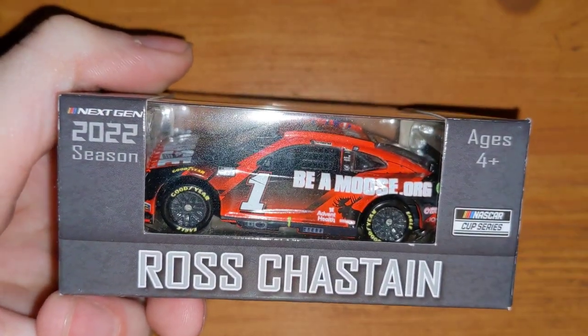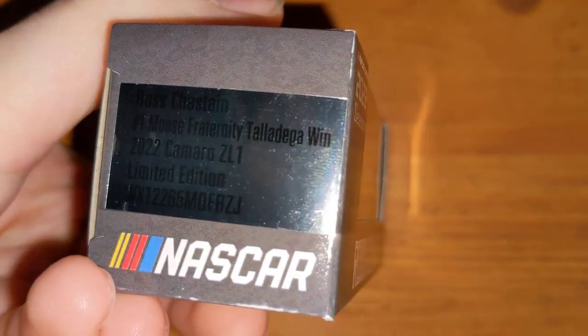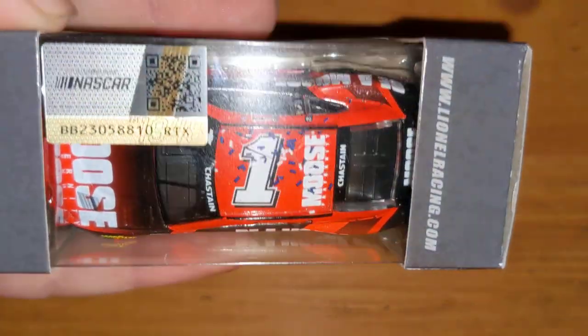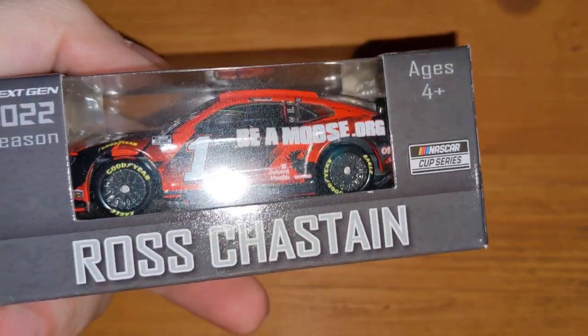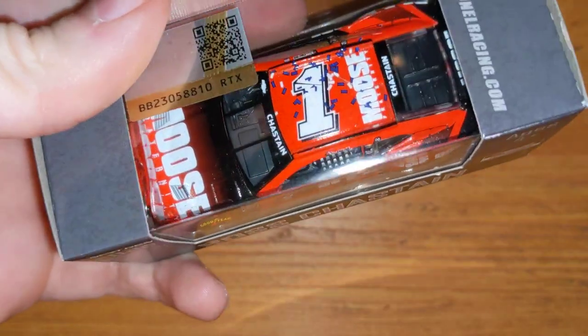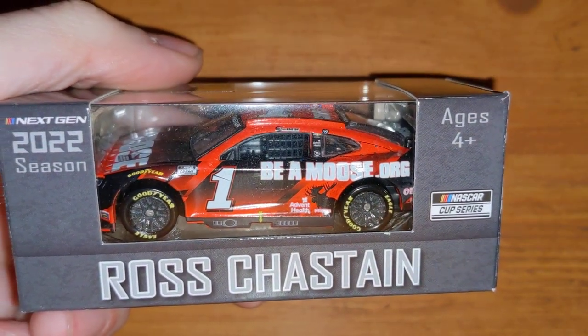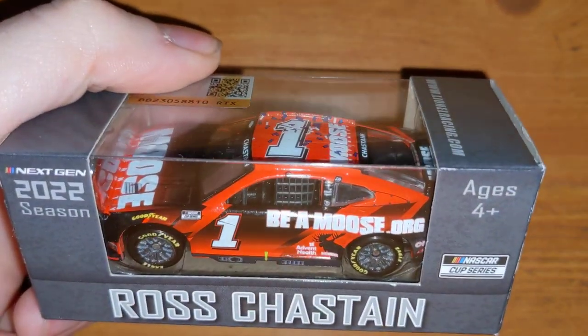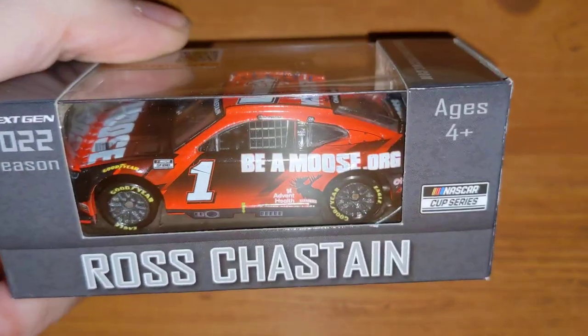Track House Racing teammate Ross Chastain — this is his Talladega win, the Moose Fraternity car. You can see the confetti up on the roof. I cannot wait for his 'Checkers or Wreckers' version to come out. I have the 1:24 scale Moose Fraternity on the way, dual-autographed by Justin Marks — co-owner of Track House — and Ross Chastain on the windshield. That should arrive around April 2023.